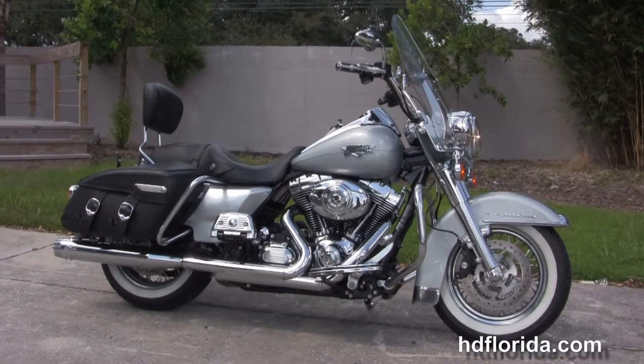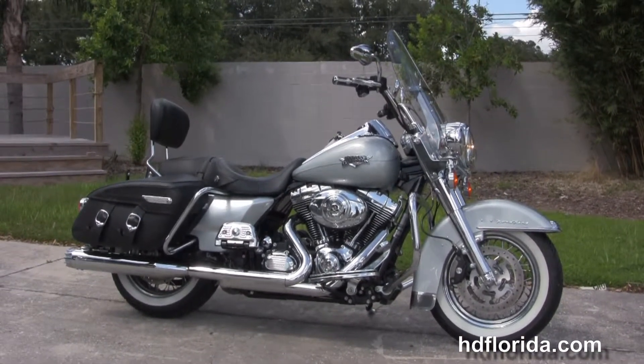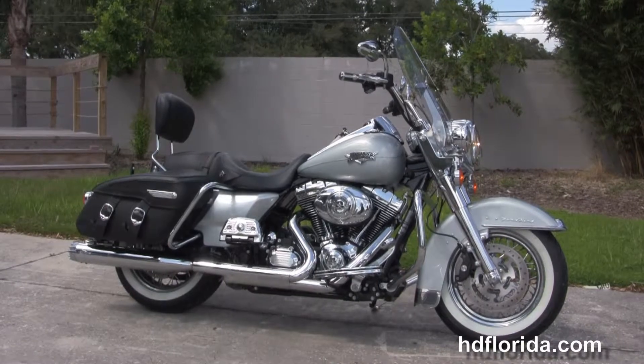We're rated number one in customer service and have over 1,200 new and previously enjoyed motorcycles for you to choose from, and we also ship used bikes anywhere in the world.